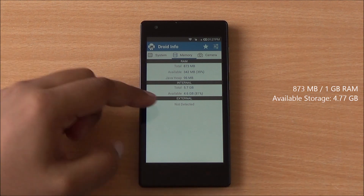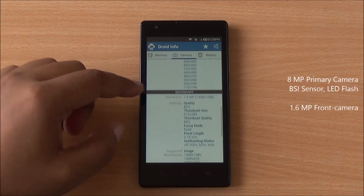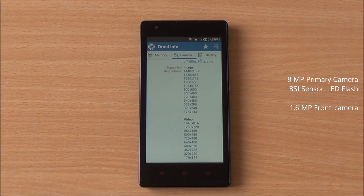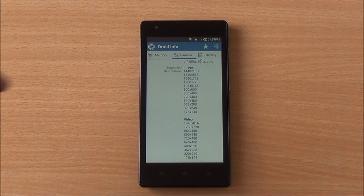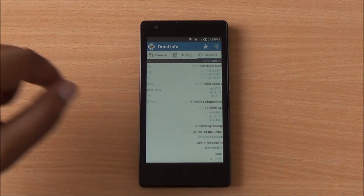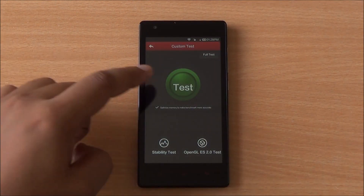You have 873 MB RAM available out of 1 GB, 5.7 GB internal storage, an 8-megapixel primary camera with LED flash, BSI sensor, and a 1.6-megapixel front-facing camera. Coming to battery, you have a 2050 mAh unit, and there's a plethora of sensors — all are working fine.